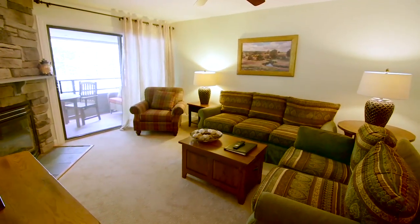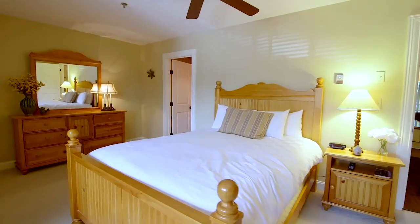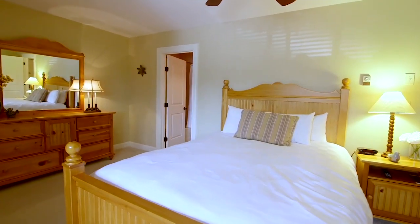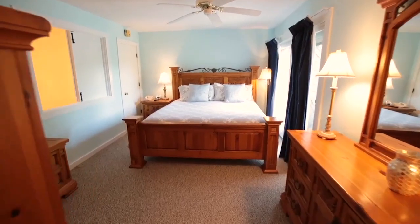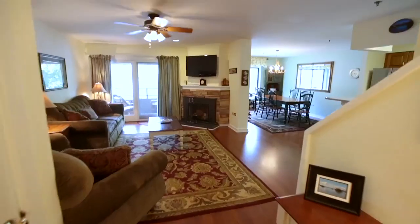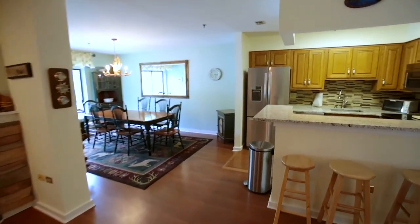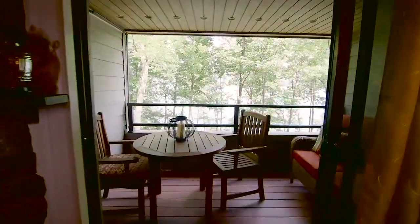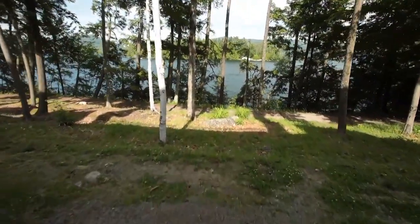For guests looking for a little more space or a perfect place to call home for extended stays, reserve one of the spacious two-bedroom, two-bathroom condominiums located on the third level of the lodges. These are privately owned and individually decorated units, each with their own fully modern kitchens. All the comforts of home with resort-style luxury. And did we mention the views?